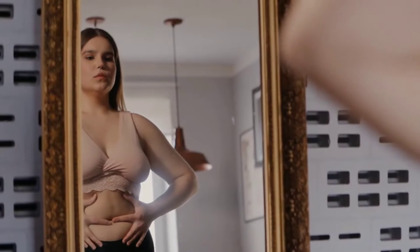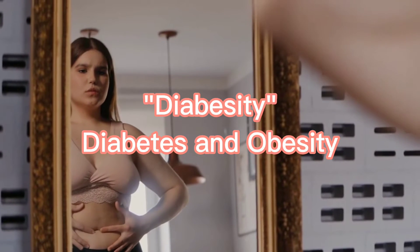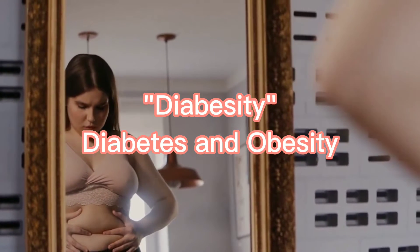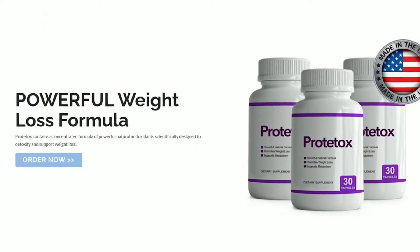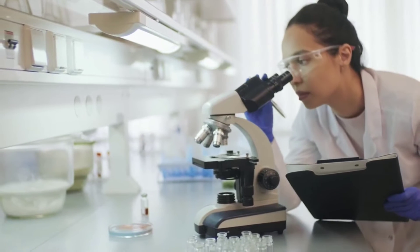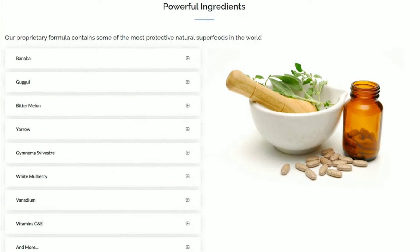There's a new epidemic in the world that many call diabesity — that's the combination of obesity and diabetes, two of the world's biggest health problems joined at the hip. The powerful antioxidants in Prototox help to support weight loss goals, maintaining the body's natural ability to stay healthy. Prototox contains a concentrated formula of powerful natural antioxidants scientifically designed to detoxify and support weight loss.